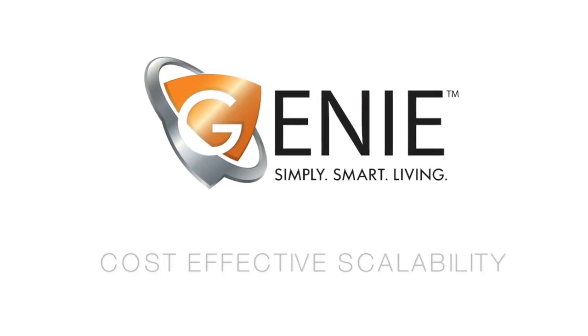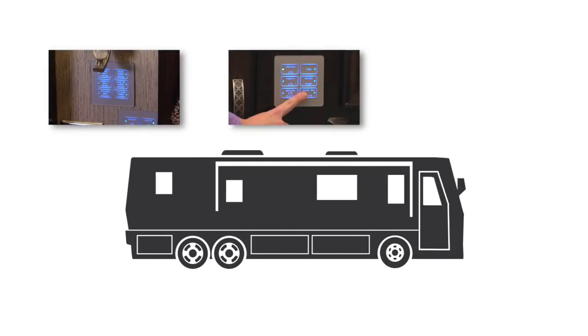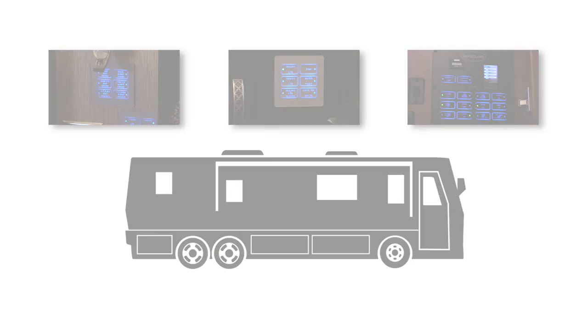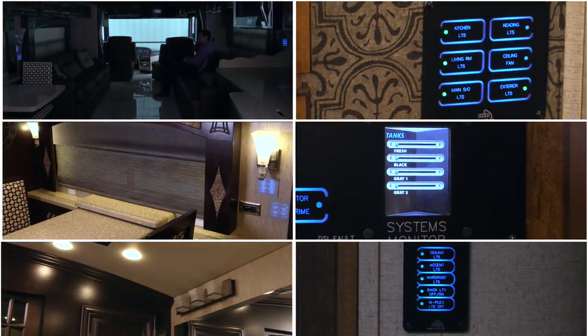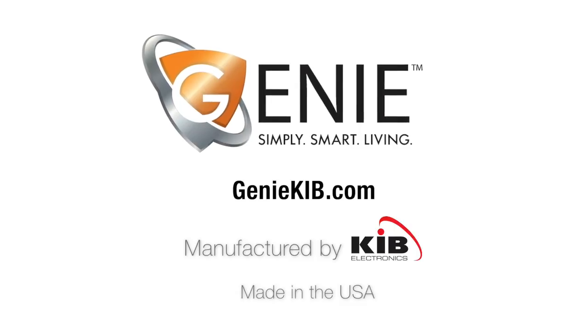Gini provides the ultimate in RVer-friendly controls and cost-effective scalability. It's from the smart RV folks at KIB Electronics, who have helped luxury Class As enjoy sophisticated command systems for over 13 years. Now it's time to see how well Gini works and how our unique designs shine up even the most prestigious of RVs. Request a demo to see what Gini can do for you.